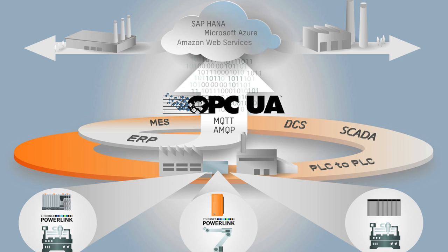You may not be ready for the Internet of Things today, but with B&R automation, your machine will be, and you'll future-proof your machinery investment.